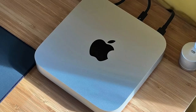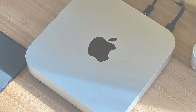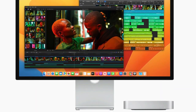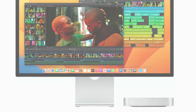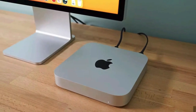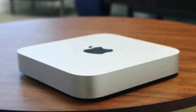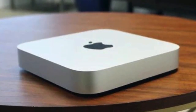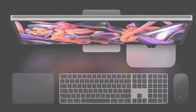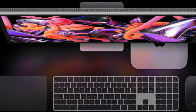But the Mac mini isn't just about raw power — it's about working smarter, not harder. Thanks to seamless integration with the Apple ecosystem, moving between your Mac, iPad, and iPhone is as easy as breathing, creating a workflow that's efficient and intuitive. The Mac mini also boasts excellent build quality and a sleek, minimalist design that doesn't just look good on your desk — it's built to last, reflecting Apple's commitment to quality and durability.